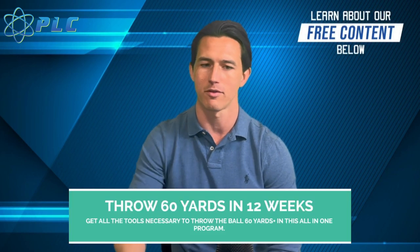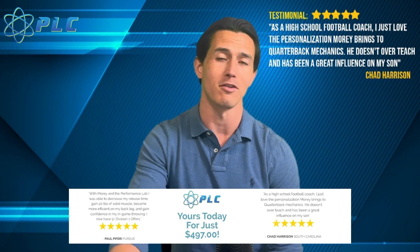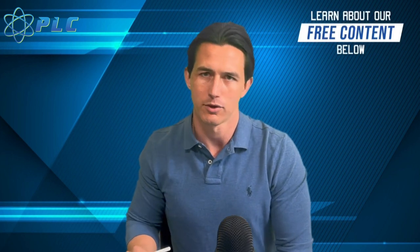You've got to put in the time to establish the mechanics. You've got to at least be able to throw the ball 60 yards to get looked at — closer to 65 is better, but 60 is the minimum. Thanks for watching — I want you guys to get to the next level, and I think this program can make it happen. You just have to commit to it. If you have any questions, leave them down below and we'll talk to you soon.